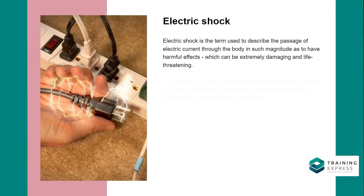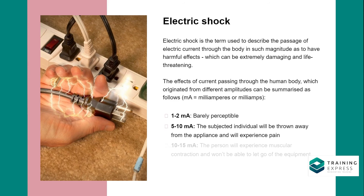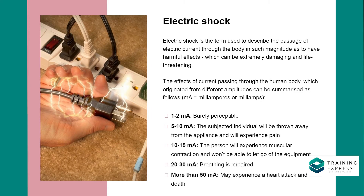Electric shock is the term used to describe the passage of electric current through the body in such magnitude as to have harmful effects, which can be extremely damaging and life-threatening.